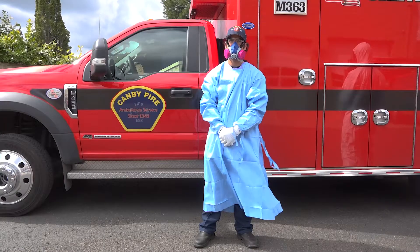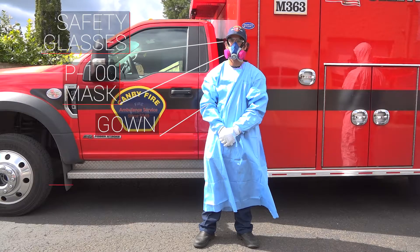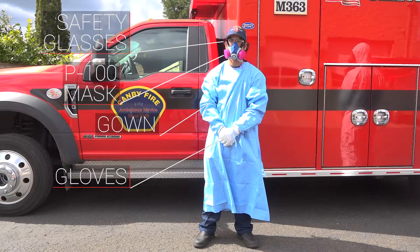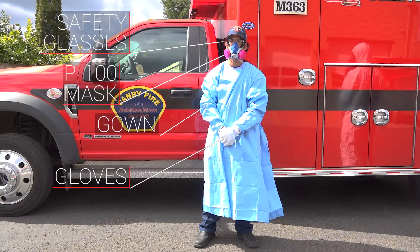The next firefighter has a gown. He has the P100 style mask, and he also has safety glasses and gloves. It's the next level of protection — just moving up depending on the severity of the patients that we're seeing.